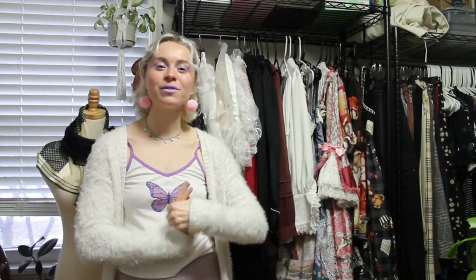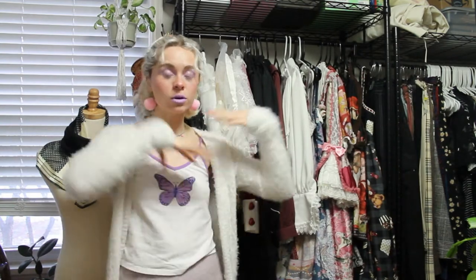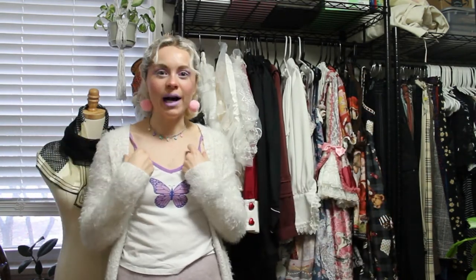Hi everybody, welcome back to my channel. This is Foxes and Frills and today I'm going to do a kind of lolita wardrobe tour — all of the pieces that I collected throughout 2021. If you've been here from the beginning, you may know this last year was my first year as a lolita. I literally started right at the very end of December 2020.